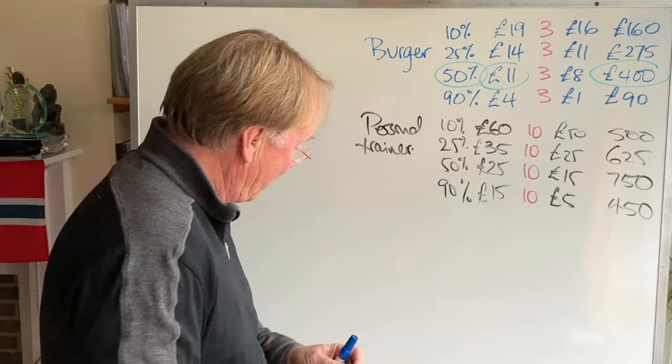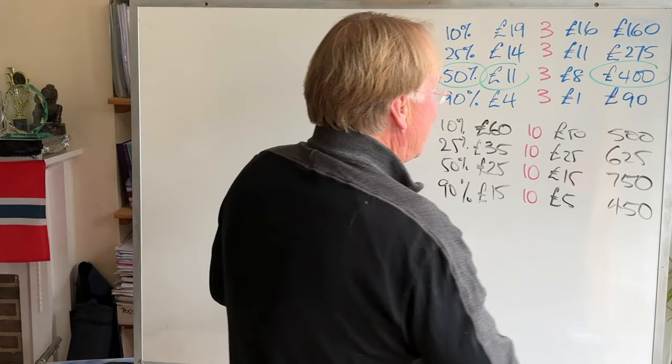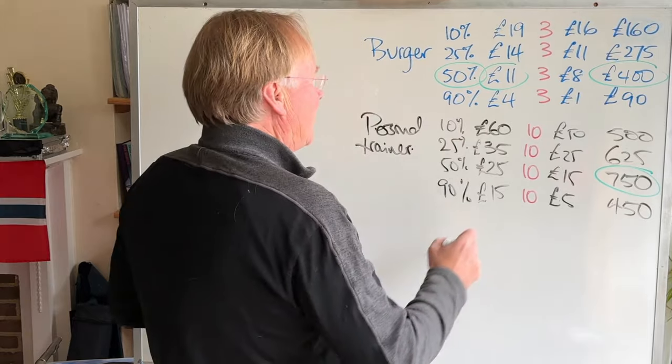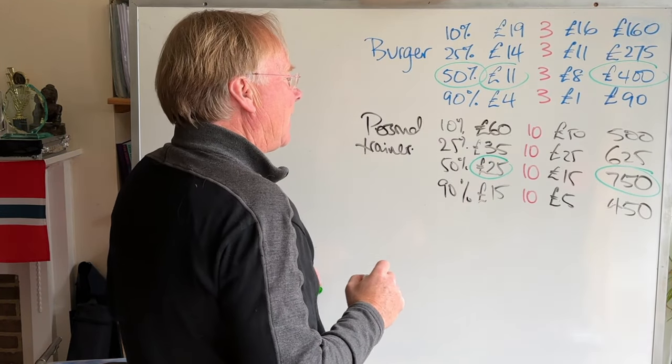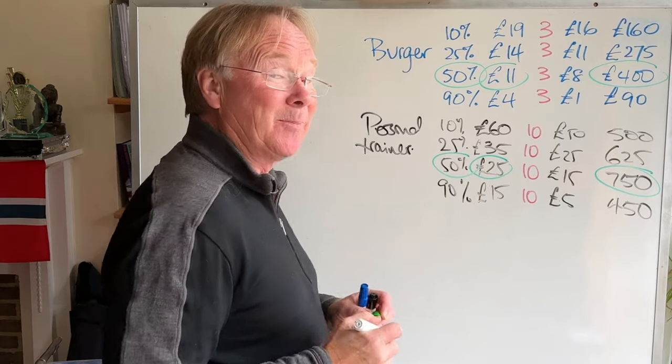There is an argument for going for the 10% option, because you're making nearly as much as the others and doing a lot less work. But nevertheless, if you want to maximise your profit, you would go for the £750 option, which is where we're charging £25 — and that's the 50% point again.